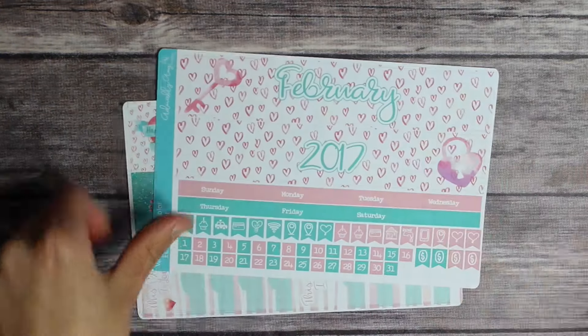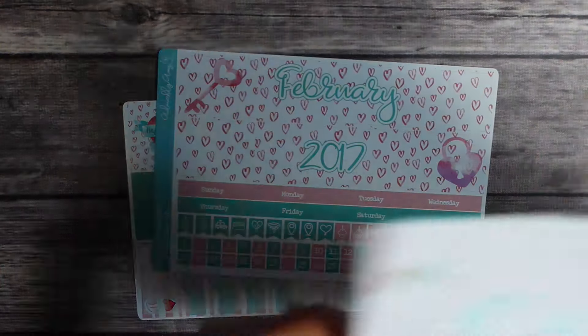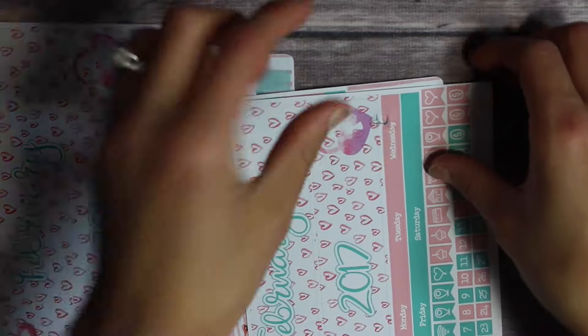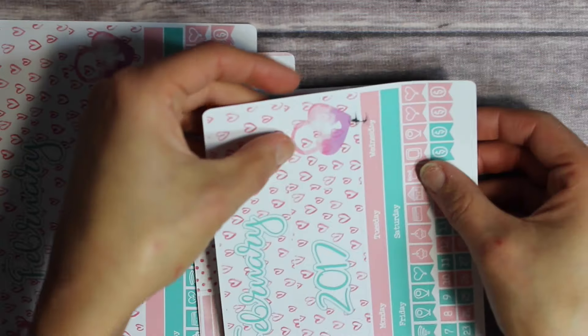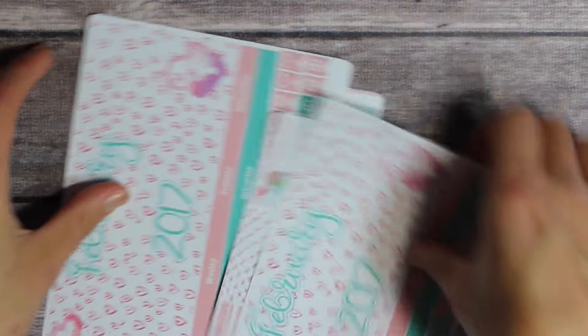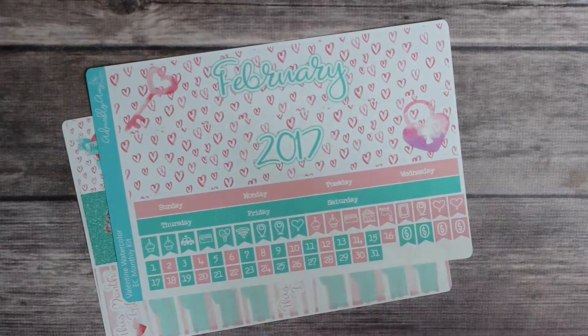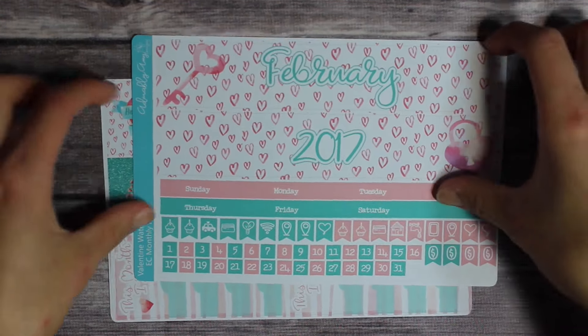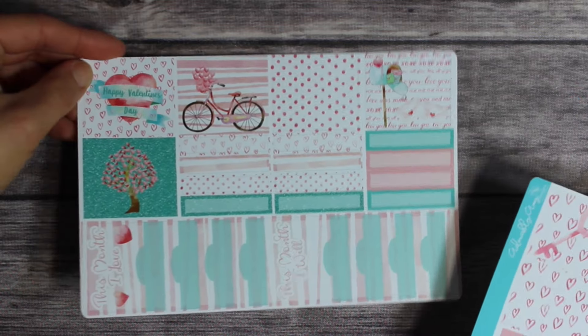The last shop is Adorably Amy Designs. I already hauled from her before, but the item came damaged in the mail. The only thing I really wanted was a new one of that item, and she sent me a replacement super quickly. It came super quickly and I was very happy to receive it — great customer service.